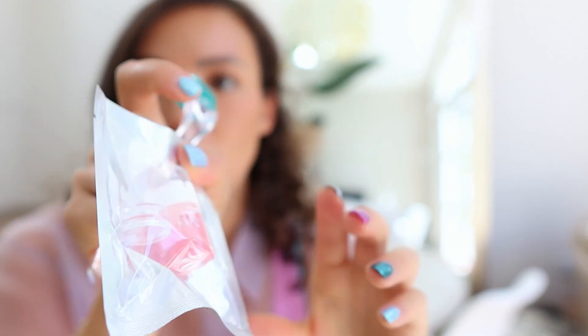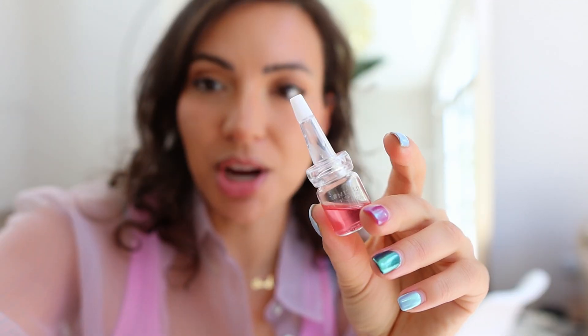It's a blend of botanical extracts. It's a six-week system, use it twice a week, and it comes with six of these ampoules. I'm going to show you how I use it.